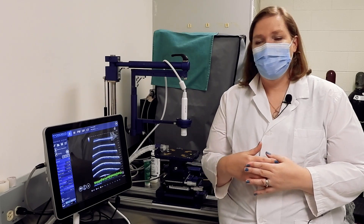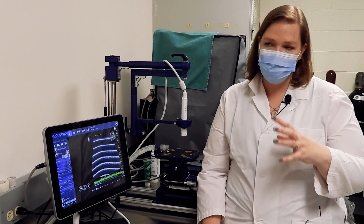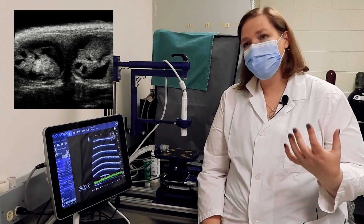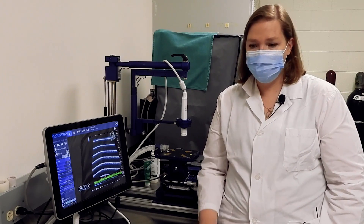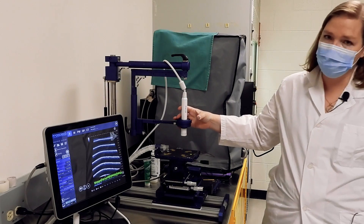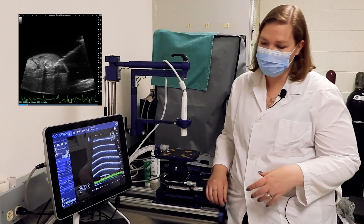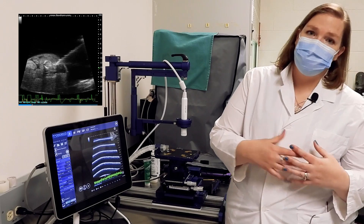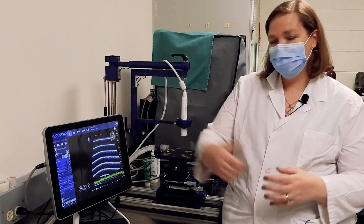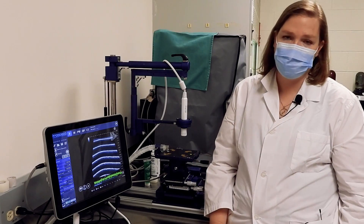We can use this system to look at embryonic development in utero — confirming pregnancy, counting embryos, looking at embryo resorption, and visualizing embryonic lethal transgenic models. We can also perform image-guided injections into embryos using a mount on the probe to visualize the needle as it delivers a specific payload. We can also assess cardiac function in pups as early as P1 through to adulthood, performing longitudinal studies to look at genotype or phenotype effects over time.